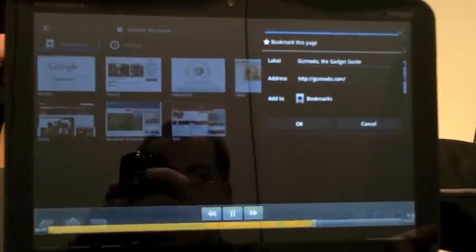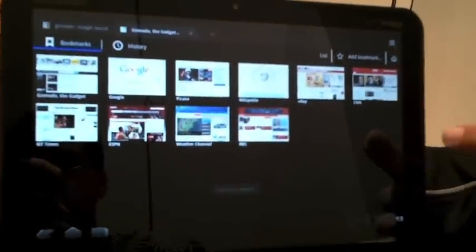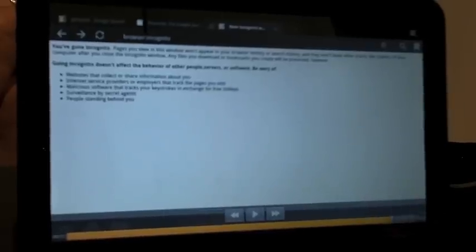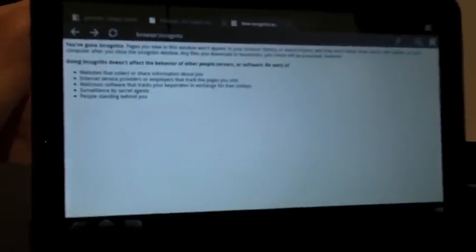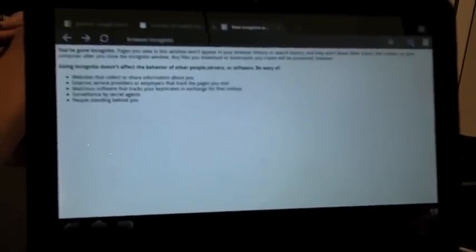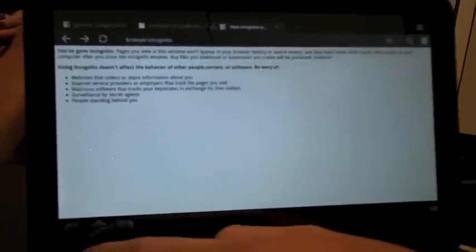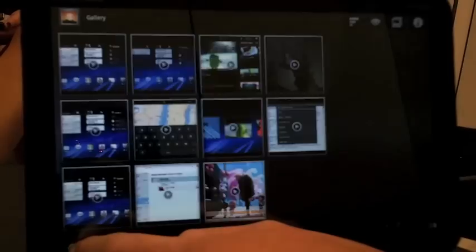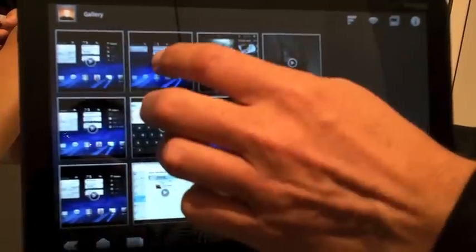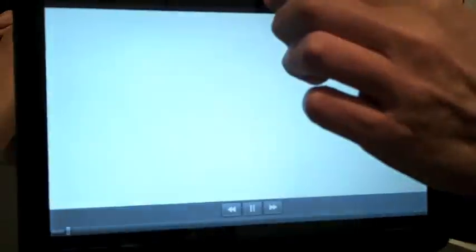We also have a new feature called incognito mode. When I take my tablet home and hand it around the family, I want to make sure that my browser history from the sites I've been looking at hasn't been tracked — so I can go to incognito mode. I'm also a lot more productive because we've included two cameras.